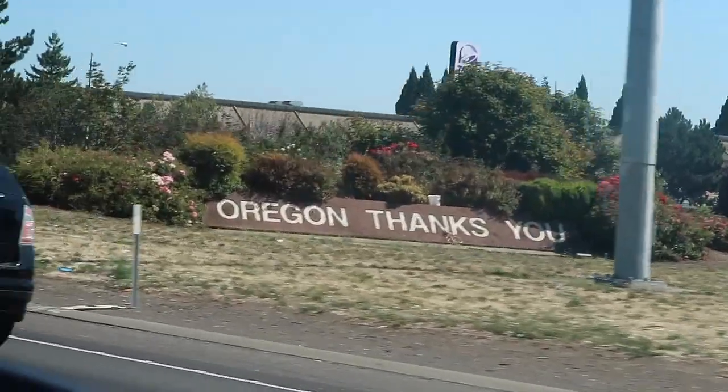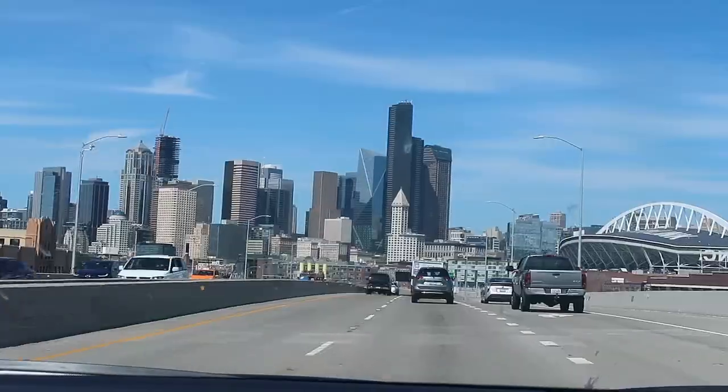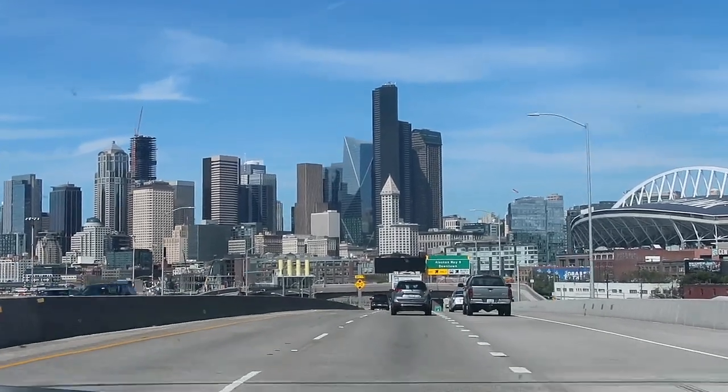We made our way from Portland to Seattle by driving. If you haven't seen the Portland leg of our trip, I will link it on the screen and down below so you can go check that out after you finish this video.